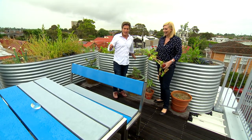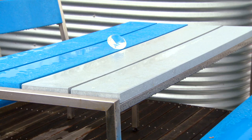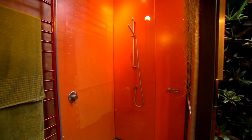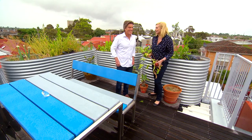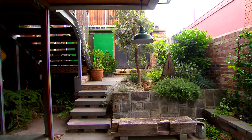But the recycling doesn't stop here. This is plastic furniture and plastic cladding, which is also seen in the splashbacks of the bathrooms and the laundry — and it's made of milk bottles. One million recycled milk bottles. This house is definitely unique. It's a full-cream design, this one.